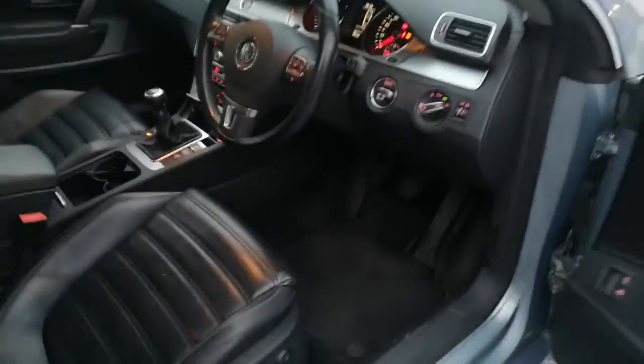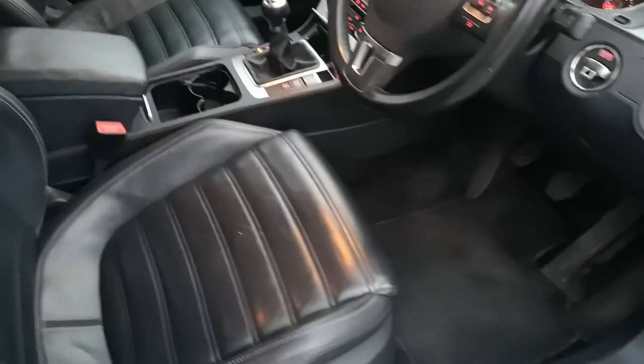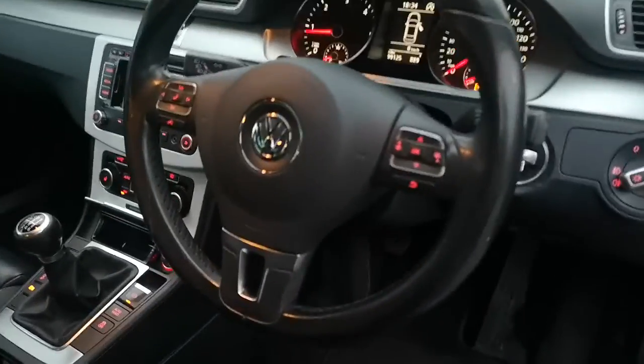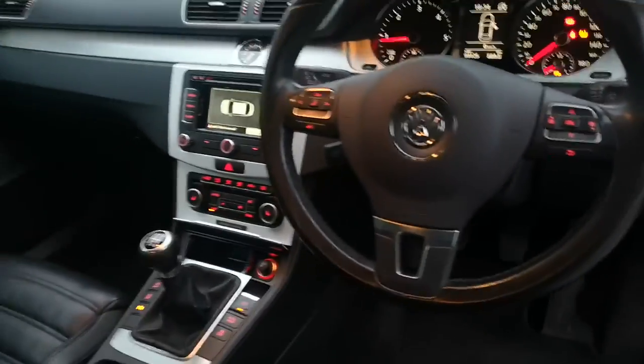Inside the vehicle you have your electric switches. The black leather interior. Cruise control, phone prep, sat nav, and heated seats.